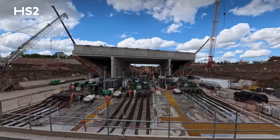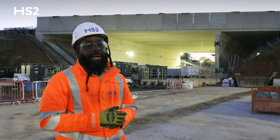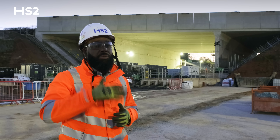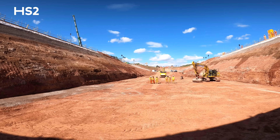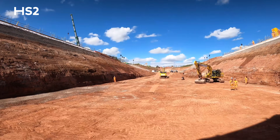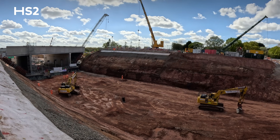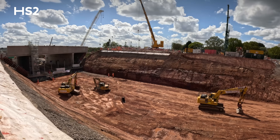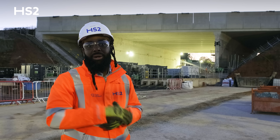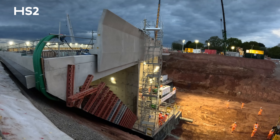The bridge slide itself took 10 hours in total. There was some fluctuation in the actual speed of the slide depending on ground conditions, and we had to slow down towards the end to ensure we reached the correct final position. Overall, we achieved a peak speed of nine metres per hour and an average of around six and a half metres per hour.